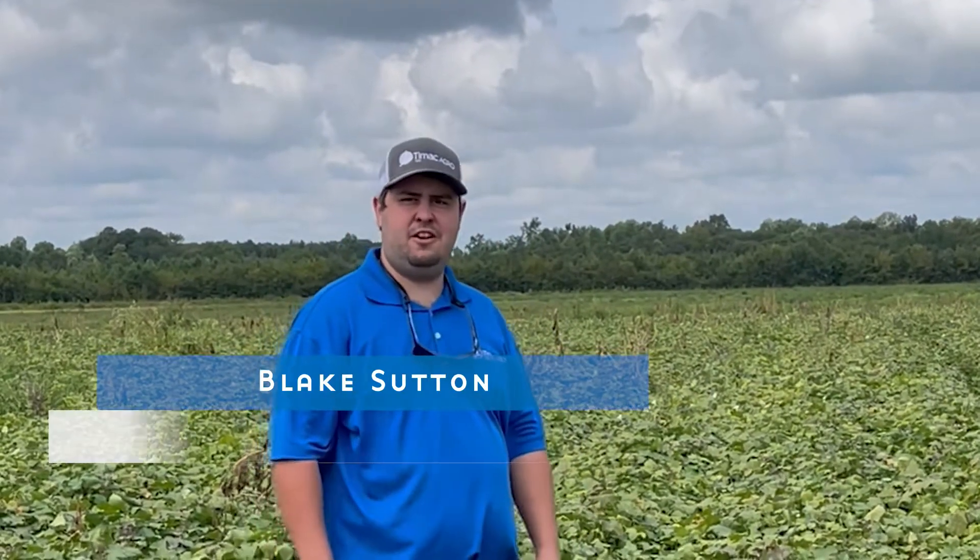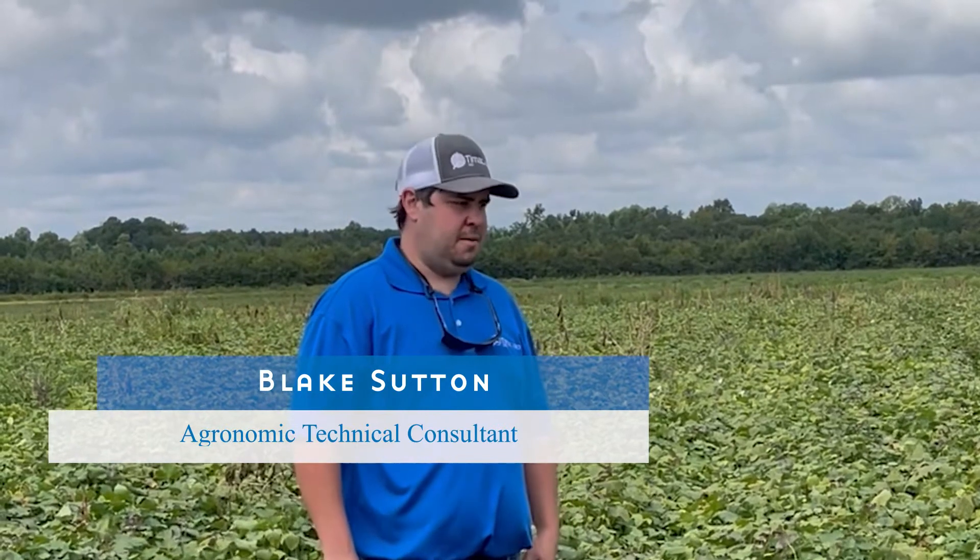Hey everybody, I'm Blake Sutton, North Carolina agronomist with TMAC Agro, coming to you for facts from the field.